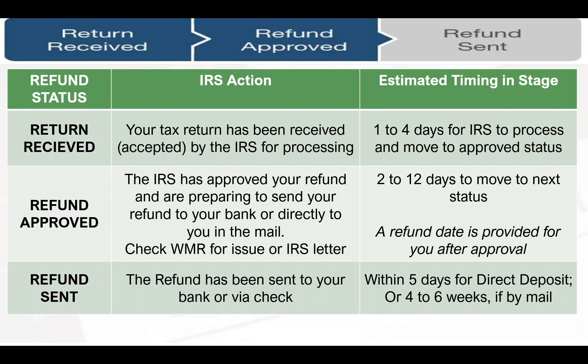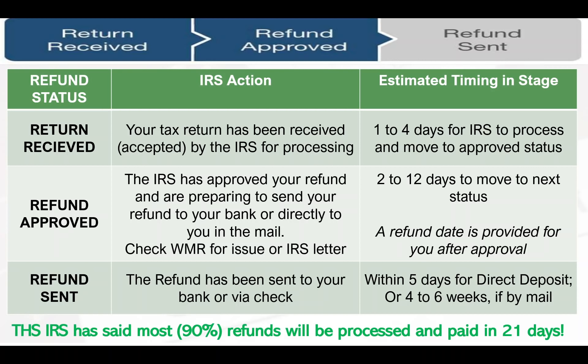So those are all the statuses. Again, the timing estimates there are just estimates — I'm not a tax professional and I don't work for the IRS. If your return is pretty straightforward, it should just take a few days. It can take up to 21 days, which is the IRS's service level agreement for 90% of refunds.